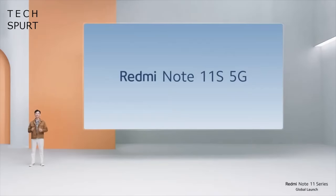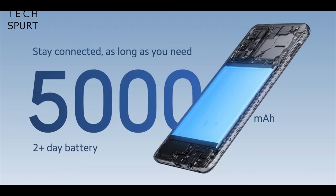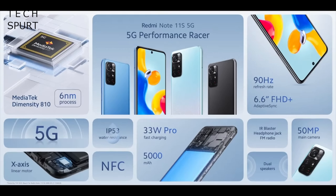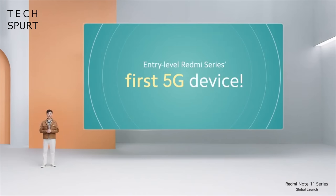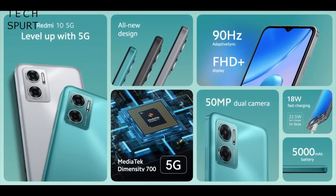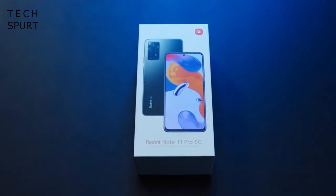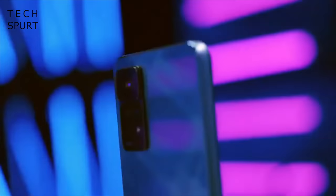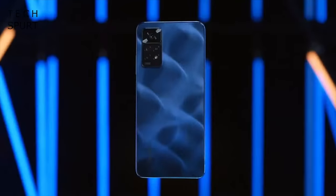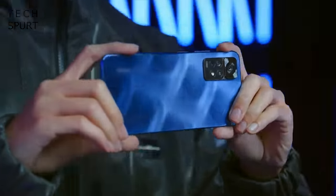Xiaomi also revealed two other cheaper 5G phones at the launch. The Redmi Note 11s 5G starts from $249 and packs a Dimensity 810 with a 5000mAh battery and 50-megapixel primary camera. For just $199 you can have a Redmi 10 5G, which sports the Dimensity 700, another 5000mAh battery, and a 50-megapixel camera. That's all the Xiaomi news for this week — thank god.